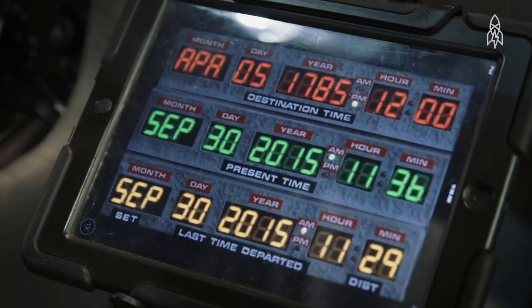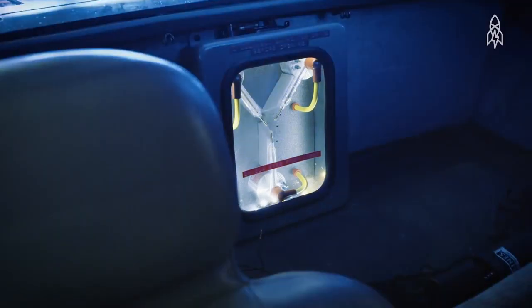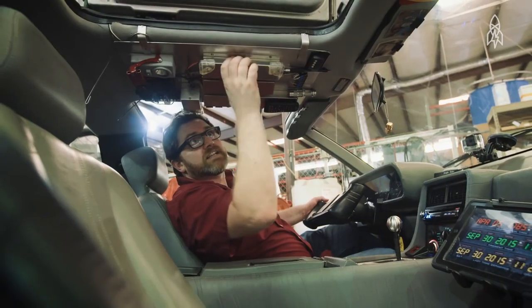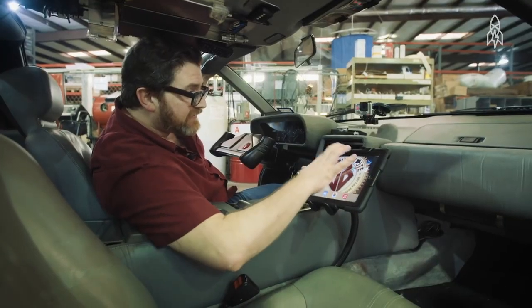This is my iPad that I use to control my time circuits. This operates the flux capacitor, but mostly it's just fun at the stoplight — I just pretend that I'm dropping oil like Spy Hunter. And then I also have KITT.